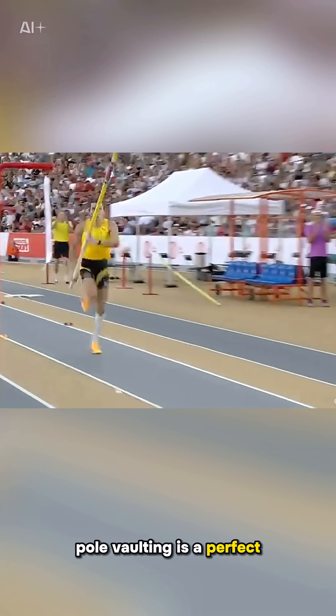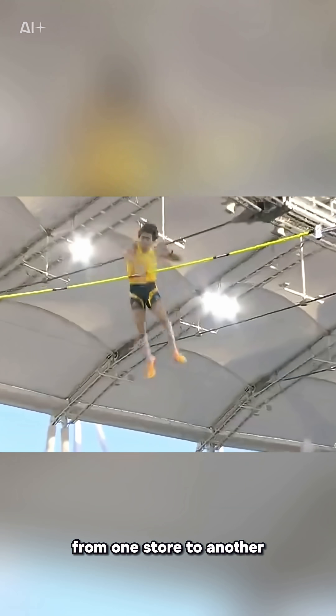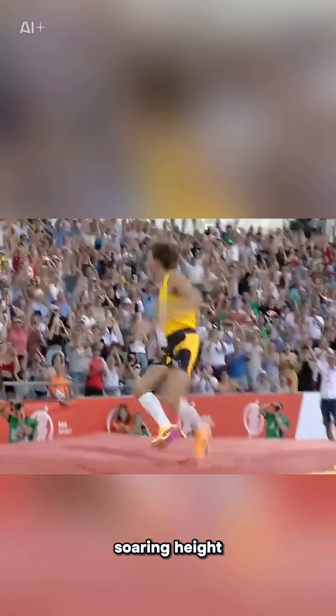In the end, pole vaulting is a perfect demonstration of how energy can be transferred from one store to another, transforming sprinting speed into soaring height.